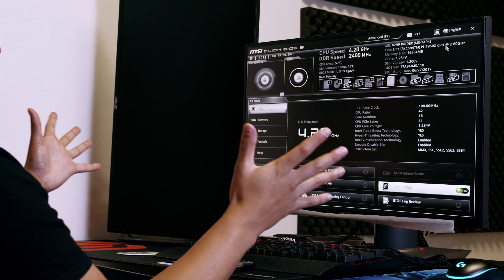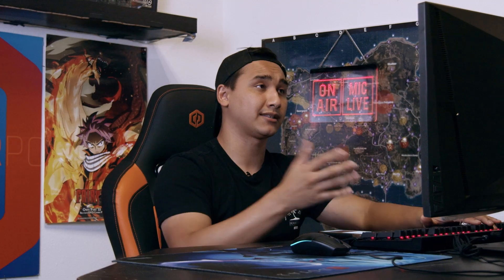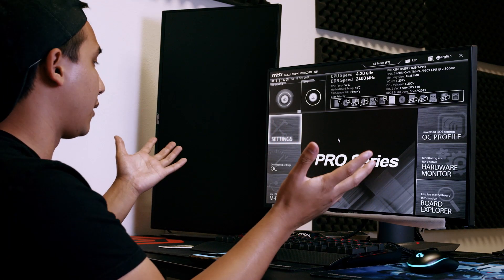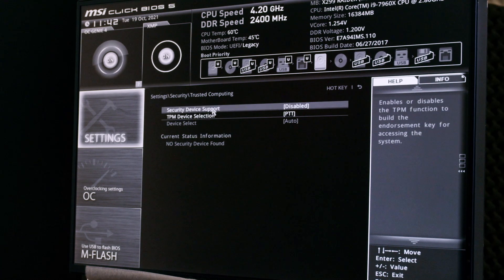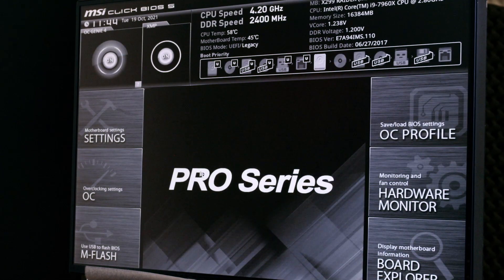Now we're in the BIOS. This is what the BIOS looks like — it might seem crazy if you've never seen it before, but we're going to walk through it. Most of the stuff on screen you can ignore. Press F7 or look for the button that says Advanced, click that, and it'll take you to Advanced Mode which gives you more options. Head to the Settings page, then go to Trusted Computing, and enable Security Device Support. Go ahead and enable that, then press F10 to save.